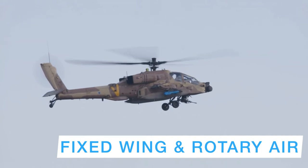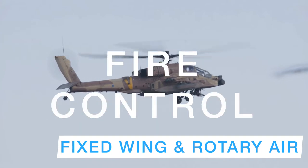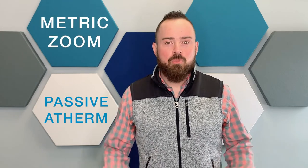Fixed wing and rotary aircraft — applications like loiter and tracking systems, fire control, and large-class gimbal payloads. All lenses ship standard with our brand new Stingware controller, featuring metric zoom, passive a-thermalization, and so much more.